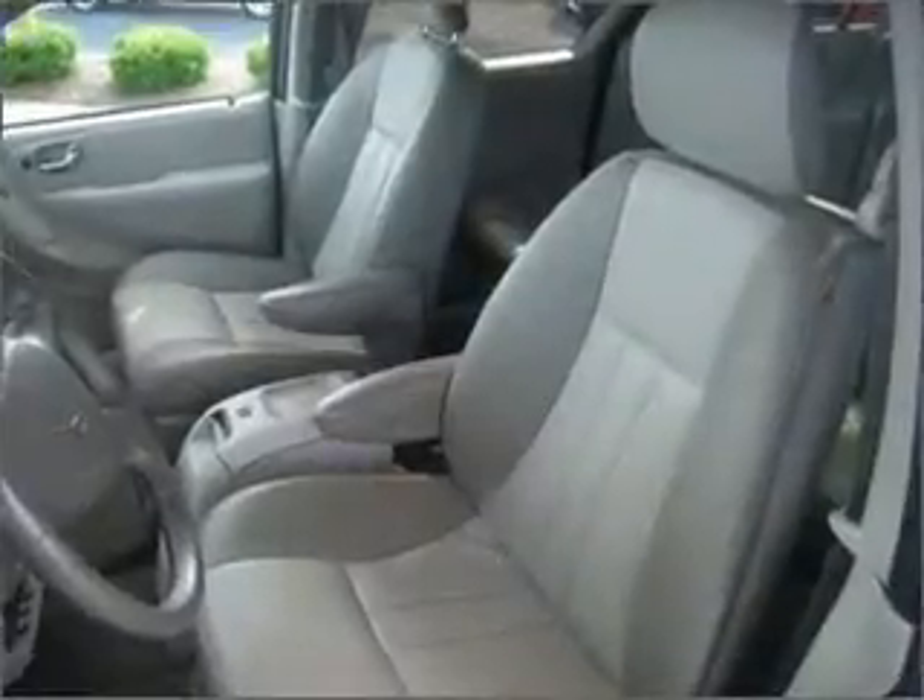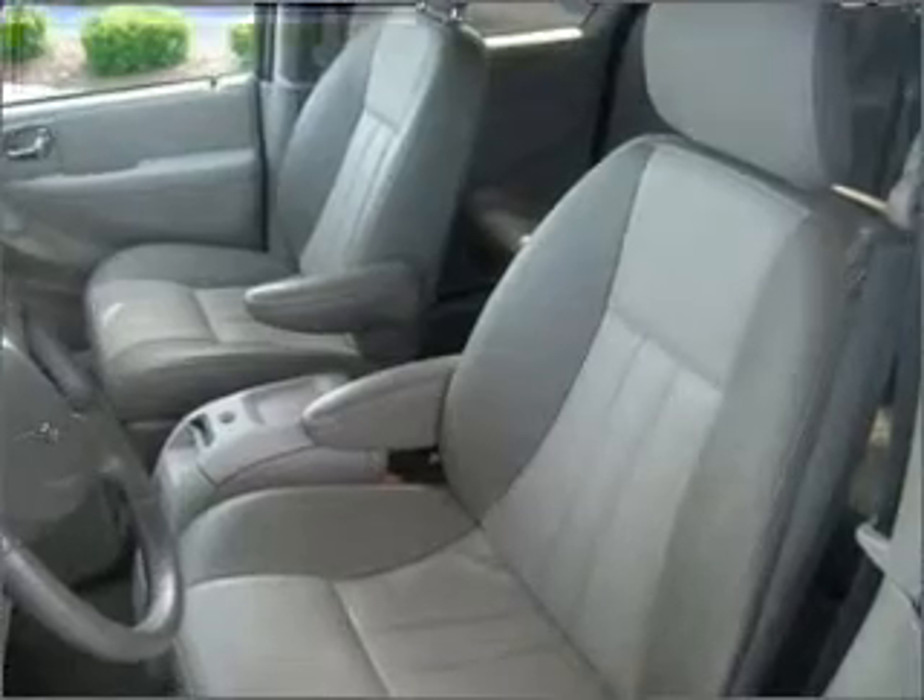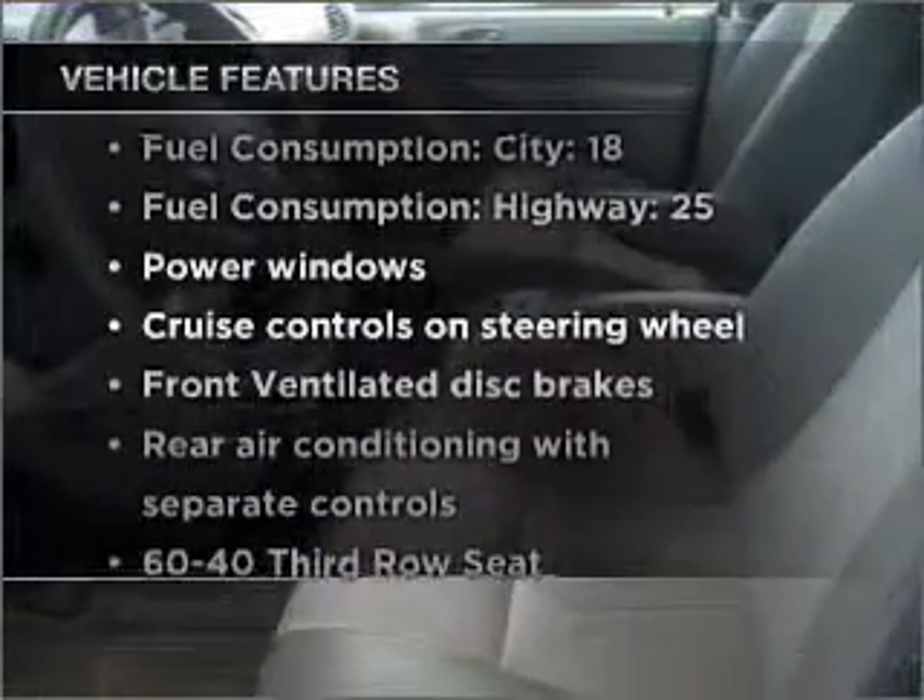Heated seats offer comfort in cold weather, and there's nothing like a sunroof on a nice day. Plus, enjoy these notable features that are included in this vehicle.